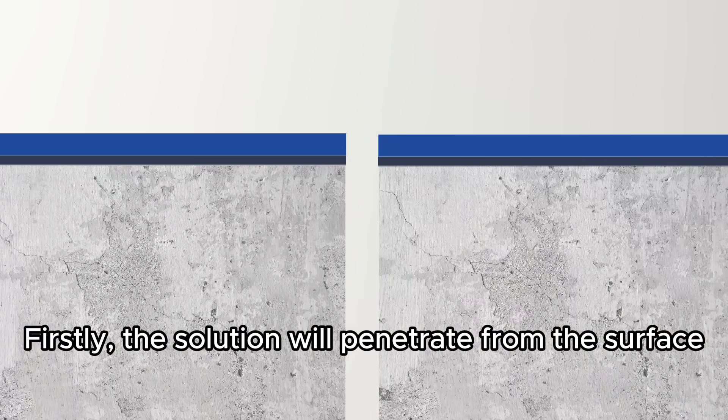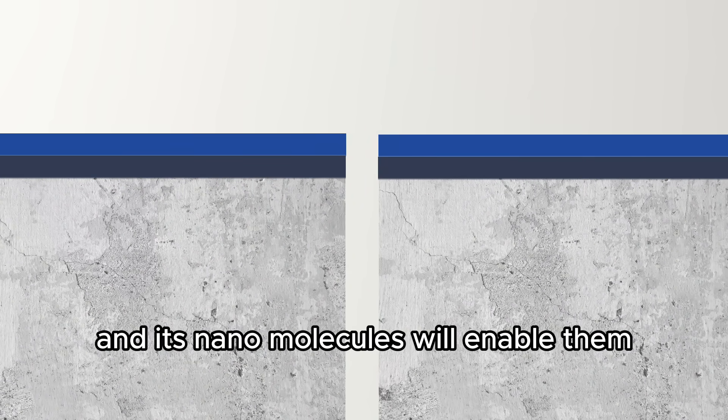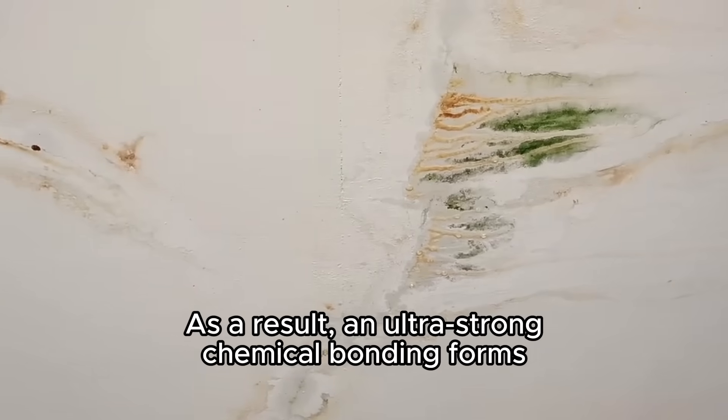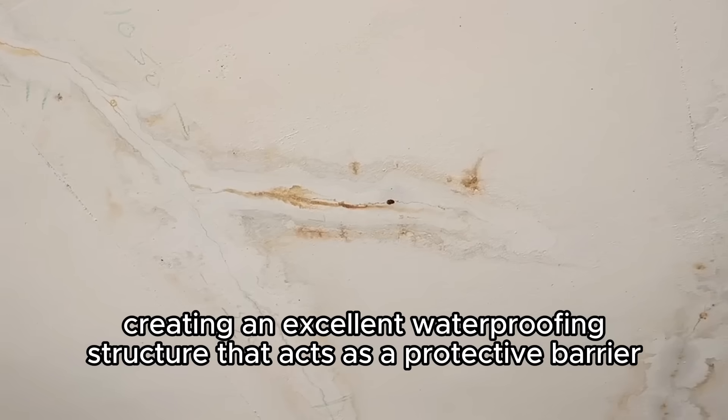Firstly, the solution will penetrate from the surface and its nanomolecules will enable them to deeply penetrate into the substrate capillaries, forming a powerful bonding. As a result, an ultra-strong chemical bonding forms, creating an excellent waterproofing structure that acts as a protective barrier.